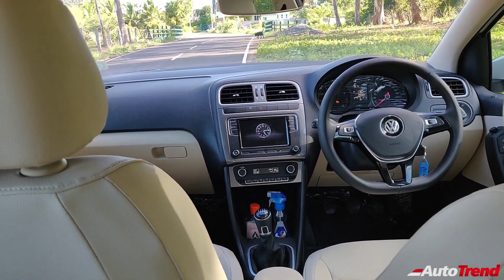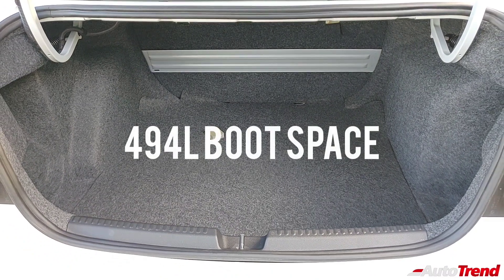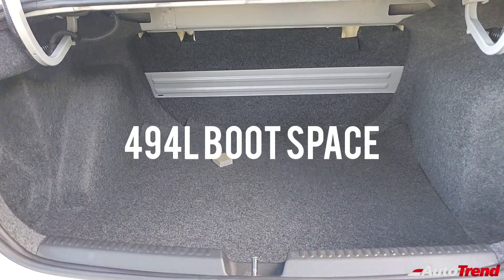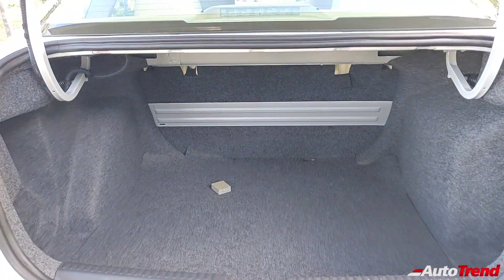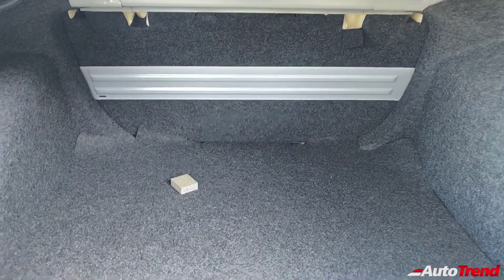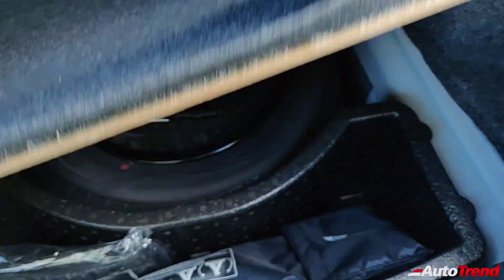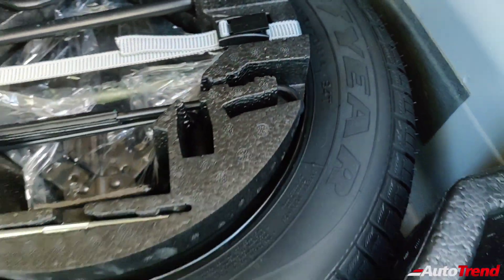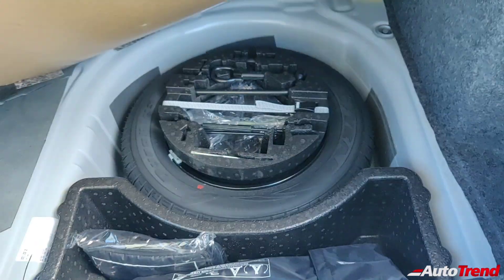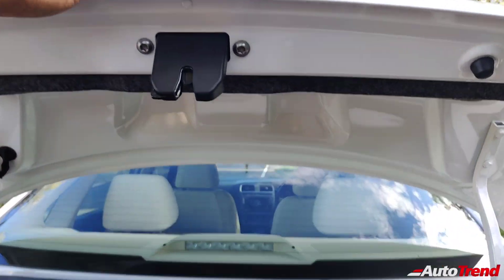Now let's check out the boot of the Volkswagen Vento. This here is a 494-liter capacity boot which has remained exactly the same as before. However, the Vento gets an additional 30 liters capacity when you compare with the Skoda Rapid, probably due to cleverer packaging and some changes to the back seat. Being a Volkswagen car, you get thick carpeting all around the boot to emphasize the quality feeling. Under the boot floor you get a 14-inch space saver spare wheel with a 175-section Goodyear tire, and all the essential tools and the jack are available with the tire itself. However, Volkswagen could have provided at least a 15-inch spare wheel to emphasize the quality feel of the Volkswagen branding.